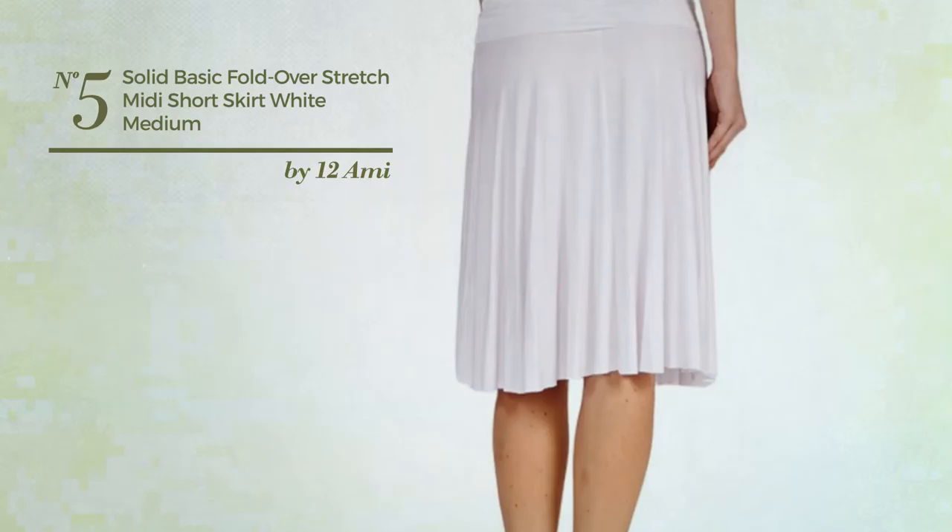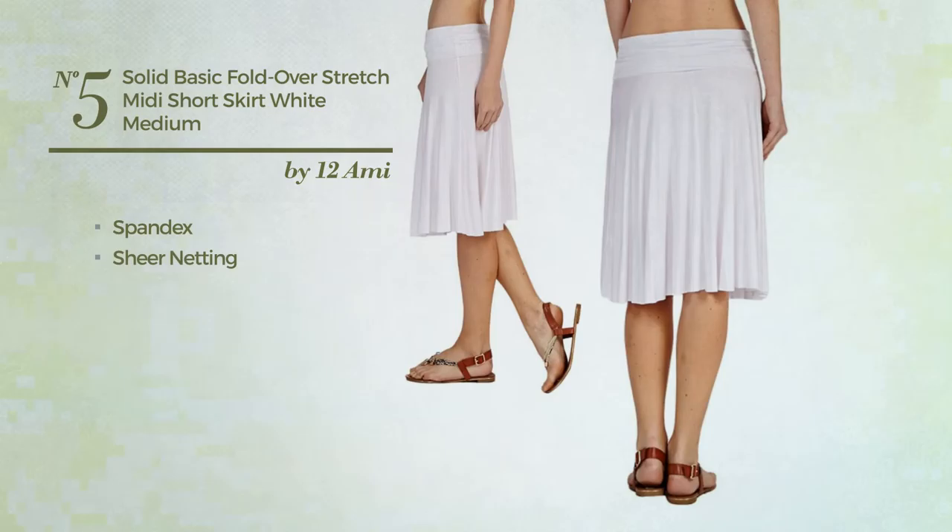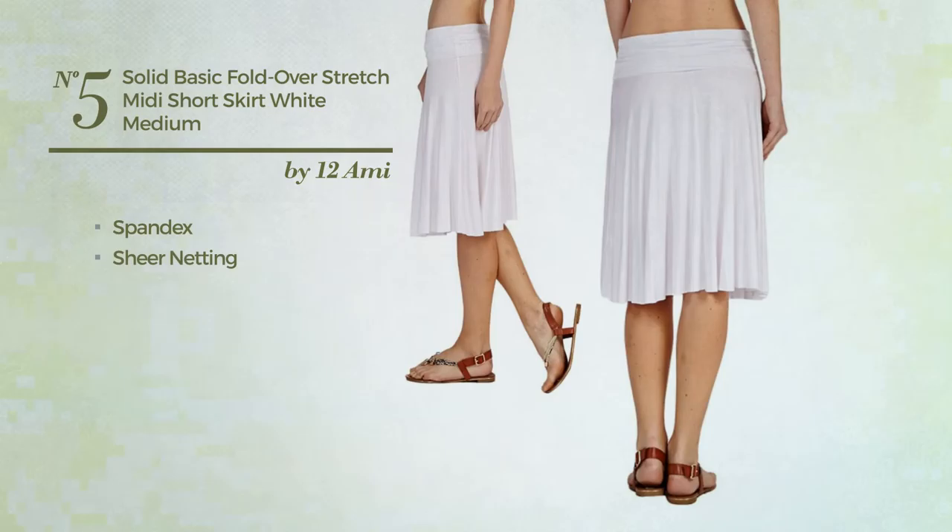Number 5: A Junior Midi Length Skirt featuring a gentle style, made of quickly drying spandex, adorned with sheer netting. This skirt includes a short length hemline and band. Available in 18 colors.